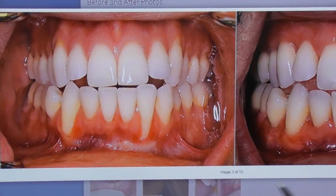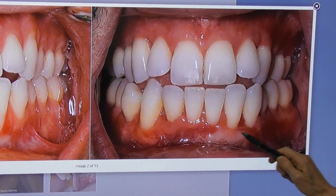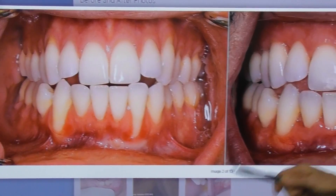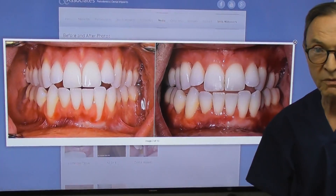This is the before, this is the after — still healing — but you can see the huge difference here, here, here, all over the mouth.